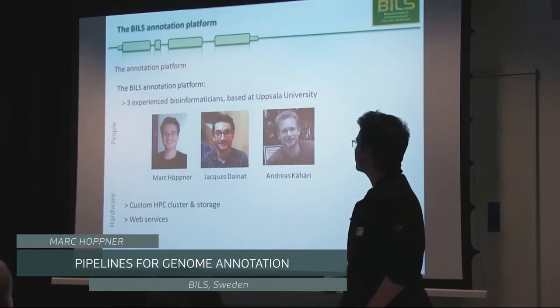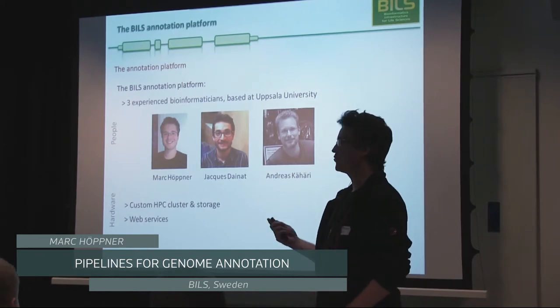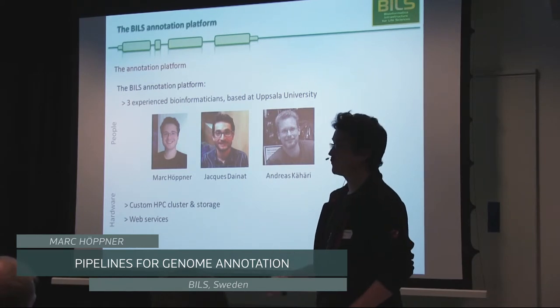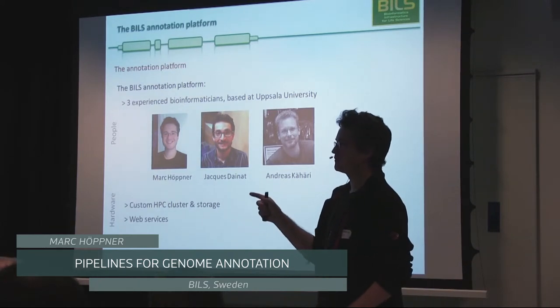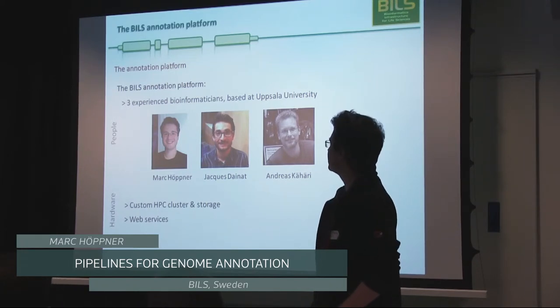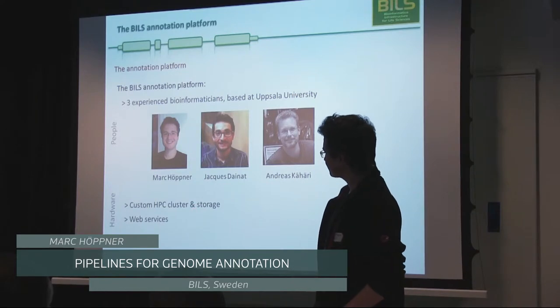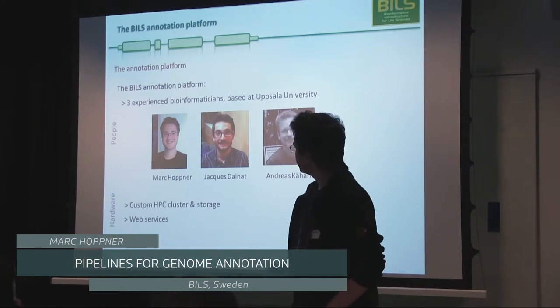Apart from personnel, we have hardware resources. We have a custom HPC cluster that we built ourselves. When we started this project in May 2013, there were existing good resources in Sweden like the OpenX cluster, but the kind of work we do — burning through 100,000s of core hours every year — means we needed our own system and storage. We also do a lot of web services that we need to integrate with our compute.